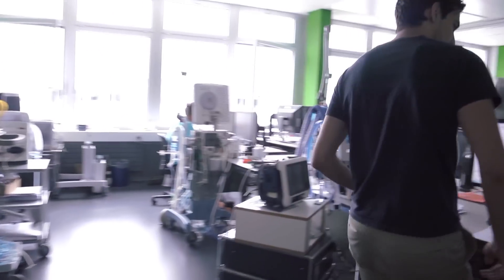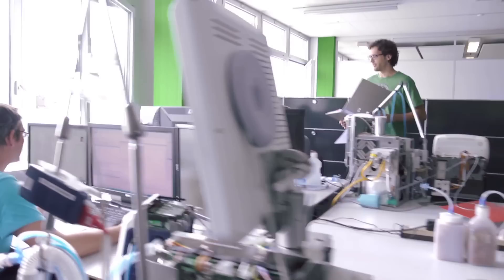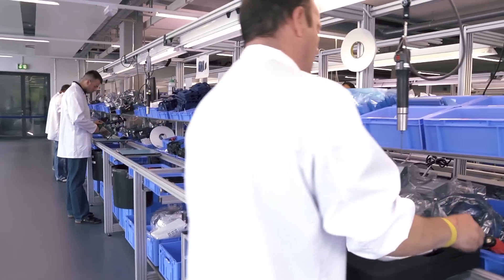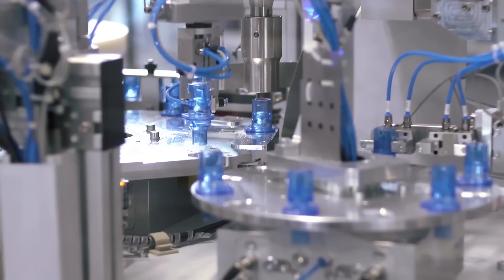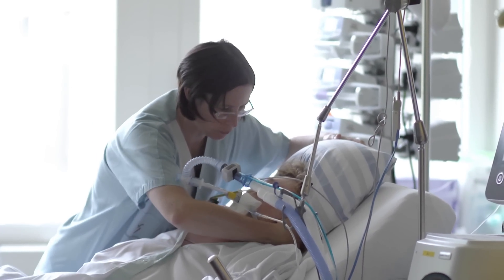Since 1983, the most advanced medical ventilators are built in the Swiss mountains — always ahead of their time, always incorporating cutting-edge technologies and the latest medical findings, and always with just two people in mind: the patient and the one who cares for them. We will continue to develop intelligent solutions that best support clinicians to ventilate their patients wherever they are.